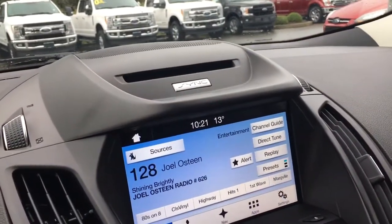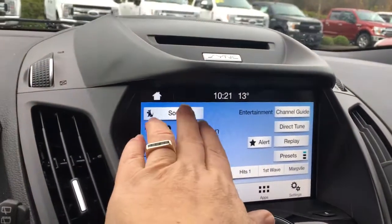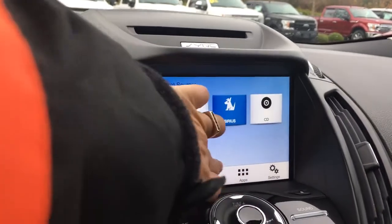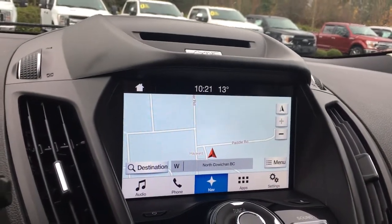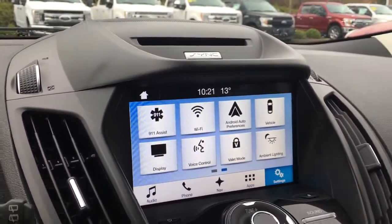In the center, you've got your CD player and a display screen. Right now you're seeing the sources — press on that for AM, FM, Sirius Radio, CD, and Bluetooth. You've also got navigation, and you'll see your backup camera view there when you put the vehicle in reverse. You have settings where you can swipe through for different options, including things like ambient lighting.